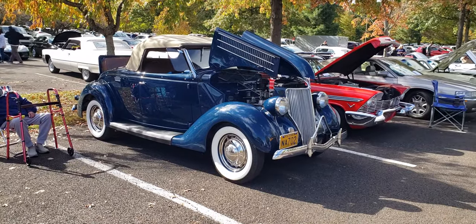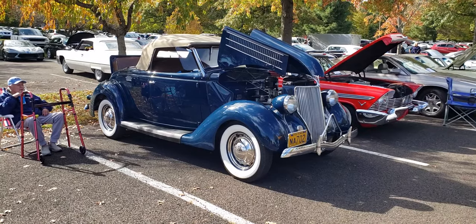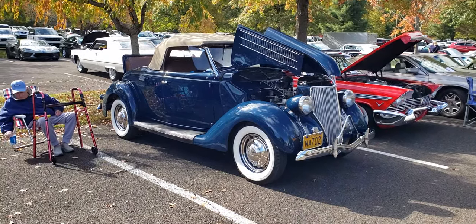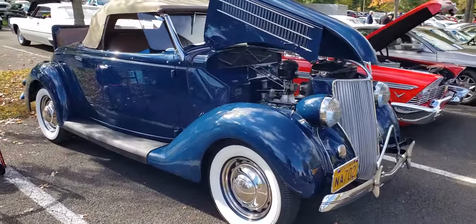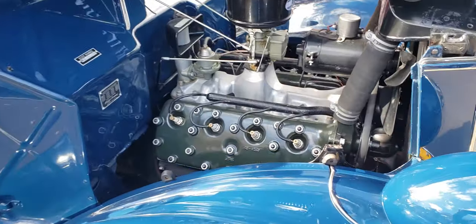This is a 1936 Ford Roadster. It's a beautiful shade of medium dark blue with a dark tan interior and a light tan top. It's a beautiful car. It's got the flathead Ford V8, 85 horsepower.